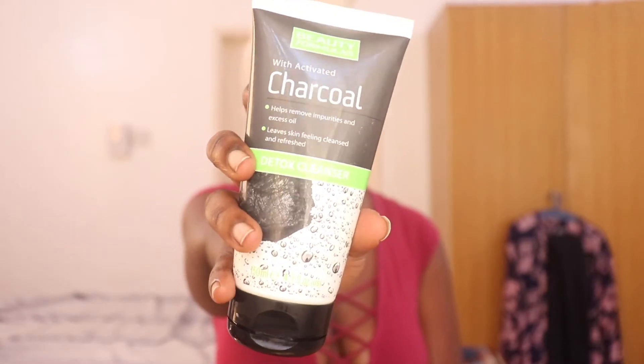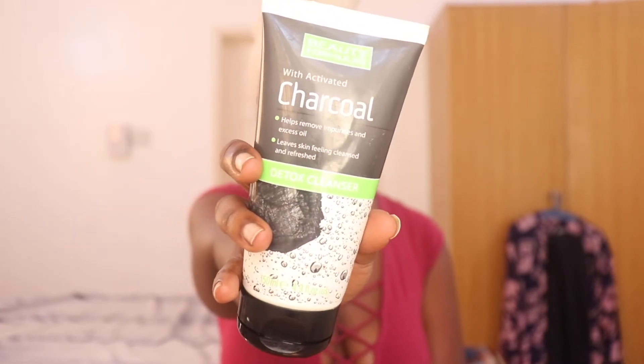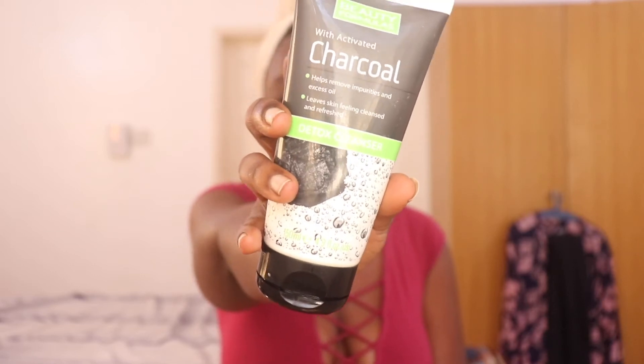Alright, I'm out of the shower. Let's get started with getting ready for this evening. I'm going to be showing you my hair, skincare, makeup, and outfit — this is a full get ready with me. You guys know this cleanser — it is my ride-or-die cleanser. This is the Beauty Formulas Activated Charcoal Detox Cleanser. It is great for washing your face without removing the essential oils that your skin needs. It's very nice, very gentle.